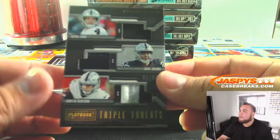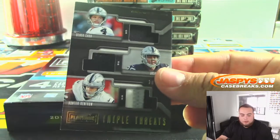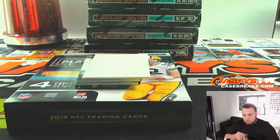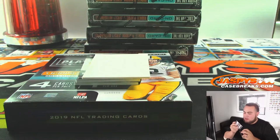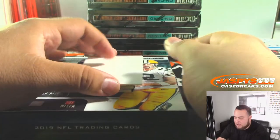Our first one we got is for the Oakland Raiders, 90 out of 99. That is Derek Carr, Josh Jacobs, and Hunter Renfro. That's going to David.